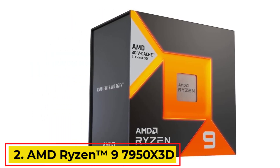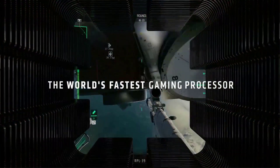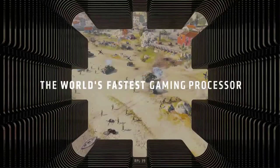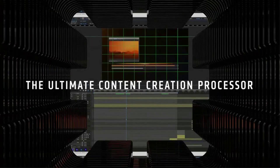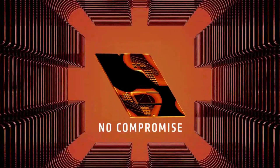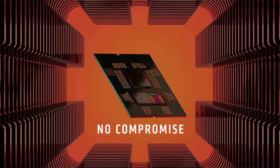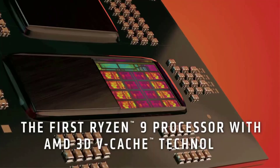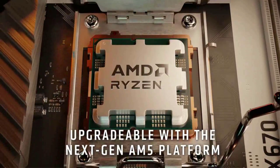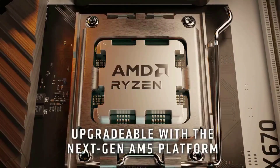Number 2: AMD Ryzen 9 7950X 3D. The AMD Ryzen 9 7950X is the ultimate gaming processor designed for serious creators, featuring 16 cores and 32 processing threads combined with a massive 144MB cache for exceptional performance. It offers a maximum boost clock of 5.7GHz and supports unlocked memory overclocking along with DDR5 memory compatibility.